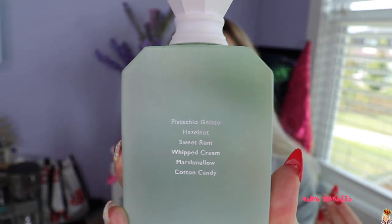It smells like ice cream and cotton candy and it has that nutty pistachio-ness to it — I am obsessed. The main notes in here are pistachio gelato, hazelnut, sweet rum, whipped cream, marshmallow, and cotton candy.